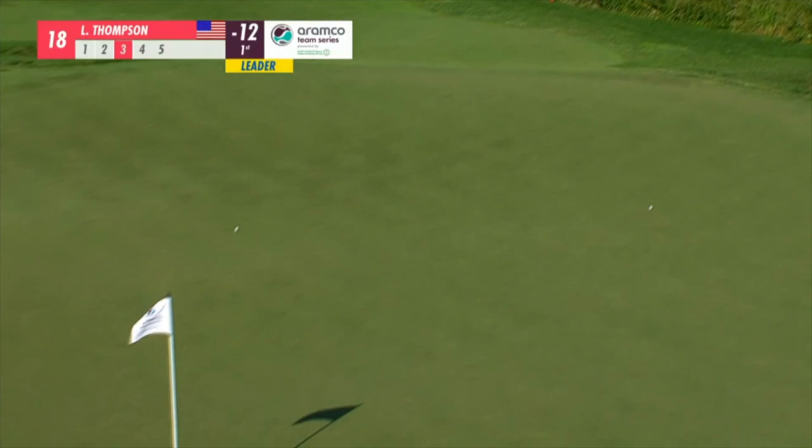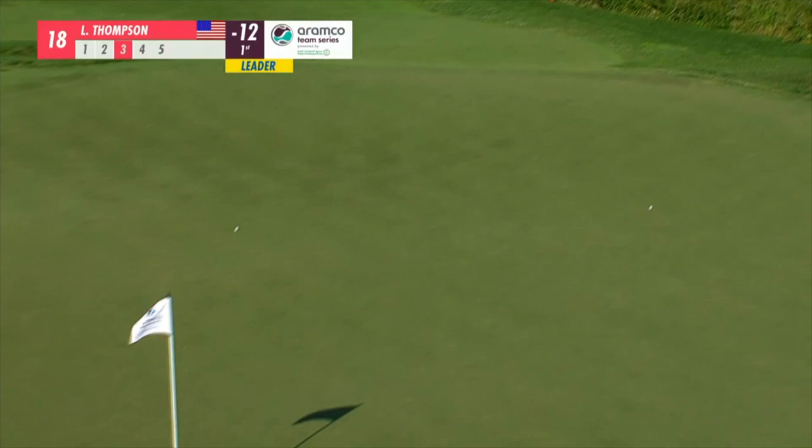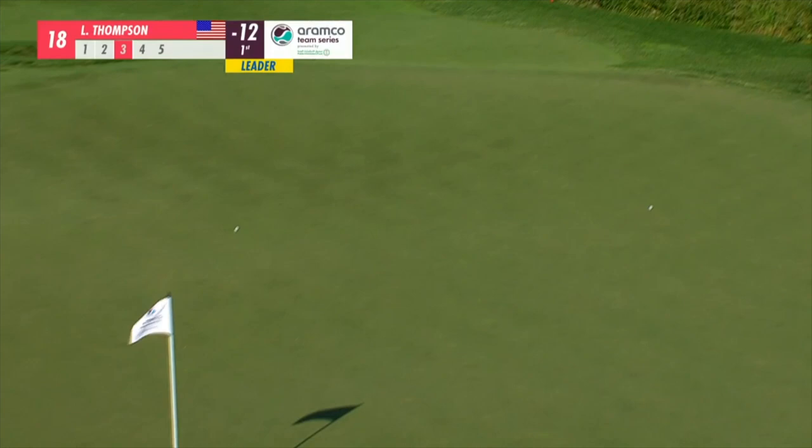Safely on. Pace putting has been good most of the day.